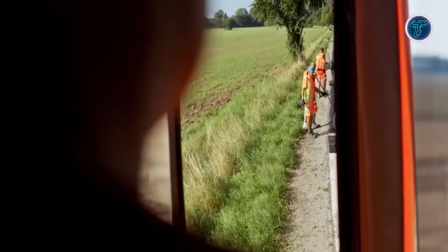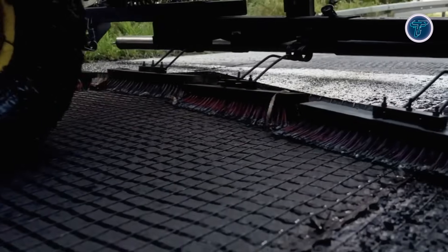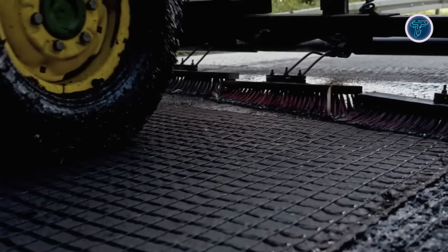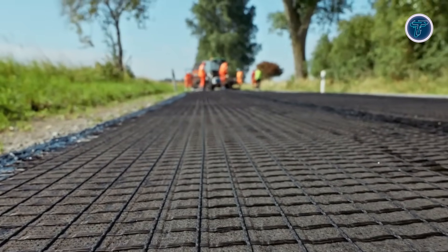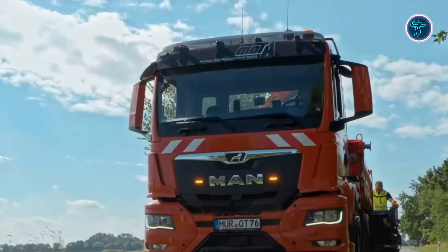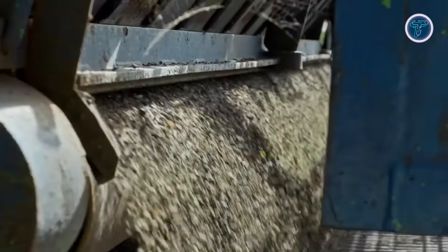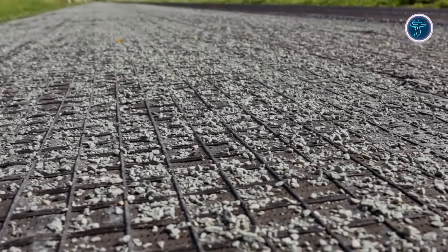Hatelit XP is widely used in road rehabilitation projects where reflective cracking and heavy traffic loads are major concerns, such as highways, urban roads, and airport pavements. Its special bituminous coating improves bonding between pavement layers, helping distribute stress more evenly across the surface. A lightweight non-woven backing allows for faster installation while maintaining structural stability during construction.